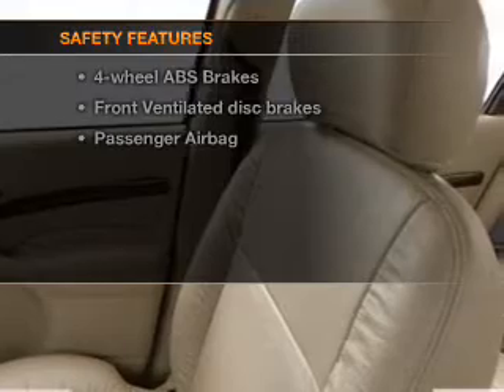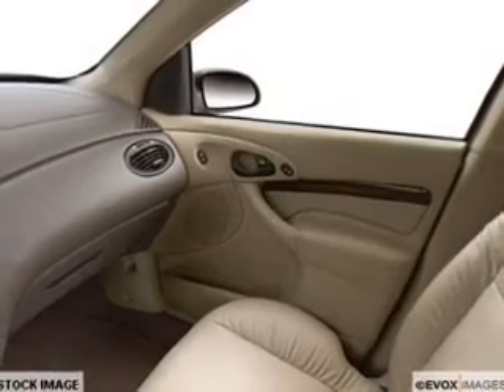For your peace of mind, the following safety equipment is included: front ventilated disc brakes, passenger airbag, and independent suspension. Let us put you in the driver's seat today — call or click to contact us.